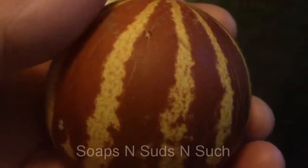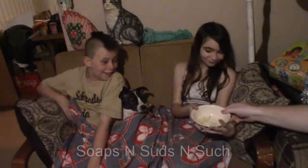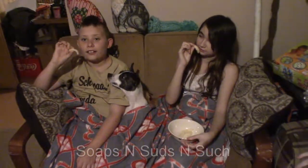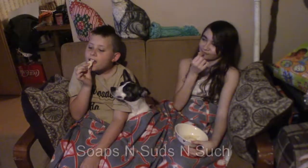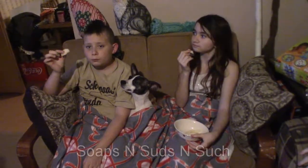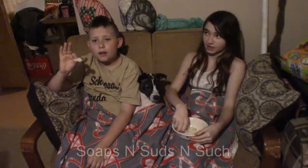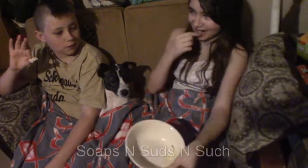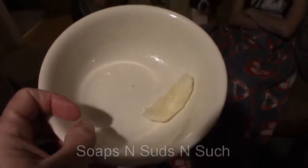We're gonna try it and see how it tastes. My son hands over the bowl and the kids get a piece. It smells excellent — okay, ready, one, two, three. Mmm, it resembles a cantaloupe. Give mama one more. They are good, aren't they? Really good!